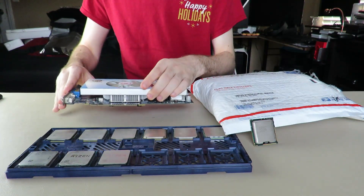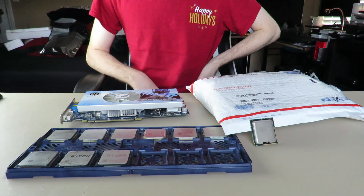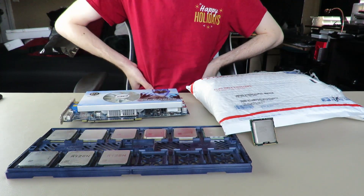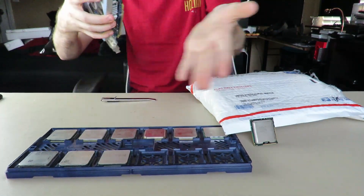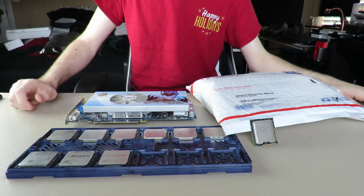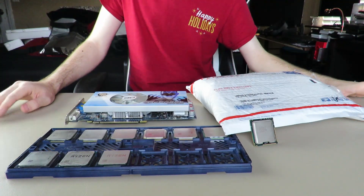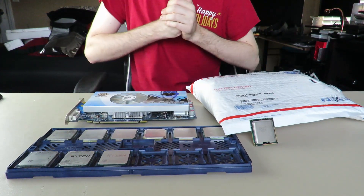So if you don't know what I do, I like to collect PC parts for fun and generally get a lot of good deals on parts. Today we're going to go through all the parts I've acquired recently, for how much I can remember at least. Let's get right into it.